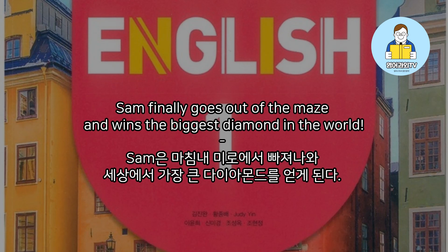Sam finally goes out of the maze and wins the biggest diamond in the world.